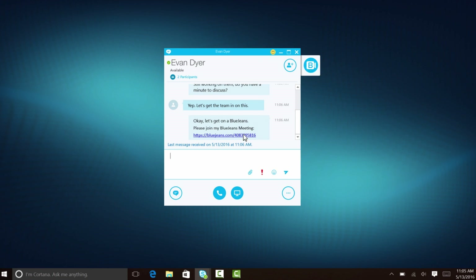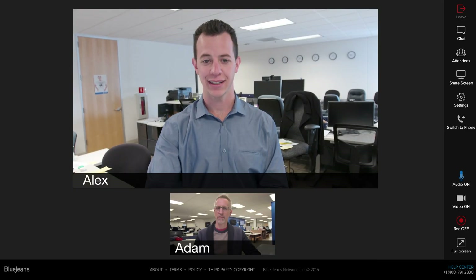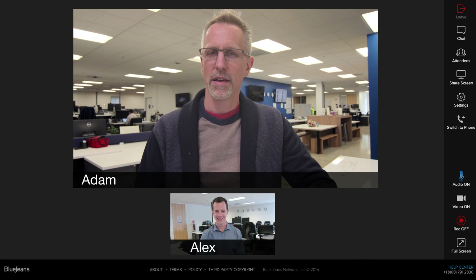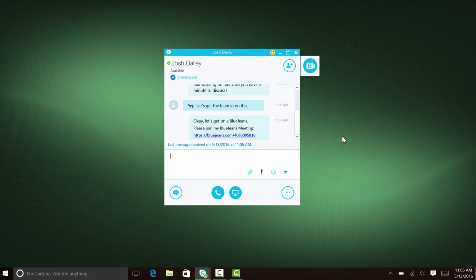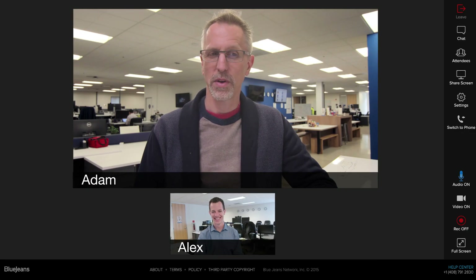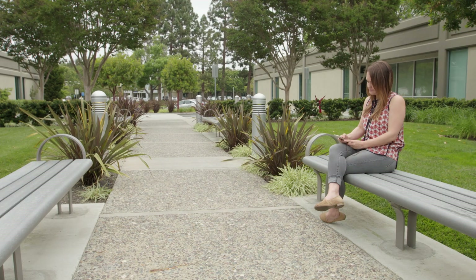BlueJeans add-in for Skype for Business combines enterprise-grade video with your existing Skype deployment, empowering employees to be more efficient and communicate face-to-face. Just click, share, and meet over BlueJeans with interactive HD video, screen sharing, and meeting recording.